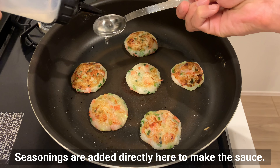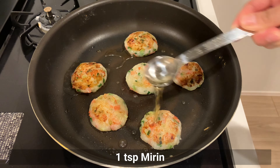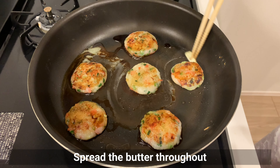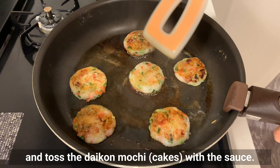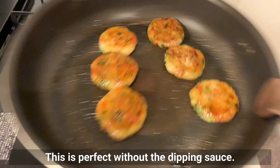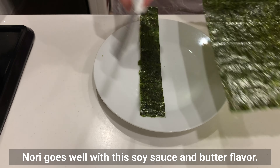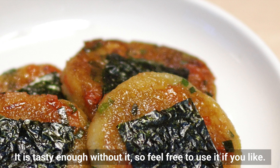Add seasonings directly to the pan to make the sauce: sake, mirin, soy sauce, and a little butter. Spread the butter throughout and toss the daikon mochi with the sauce. This is perfect without a dipping sauce. I wrap a small piece of nori seaweed around each piece like an onigiri — nori goes well with this soy sauce and butter flavour. It's tasty enough without the nori, so feel free to use it if you like.